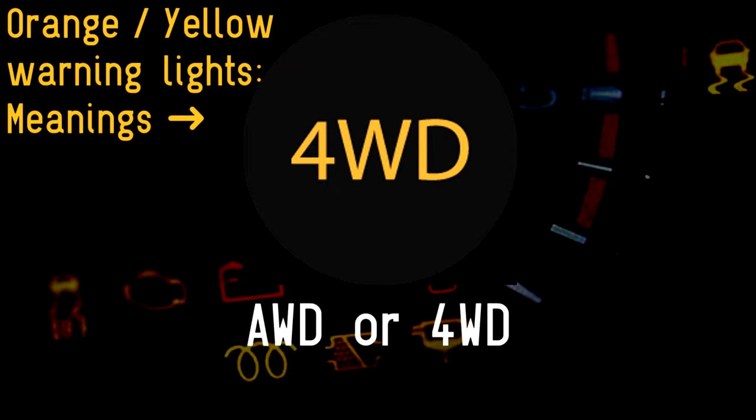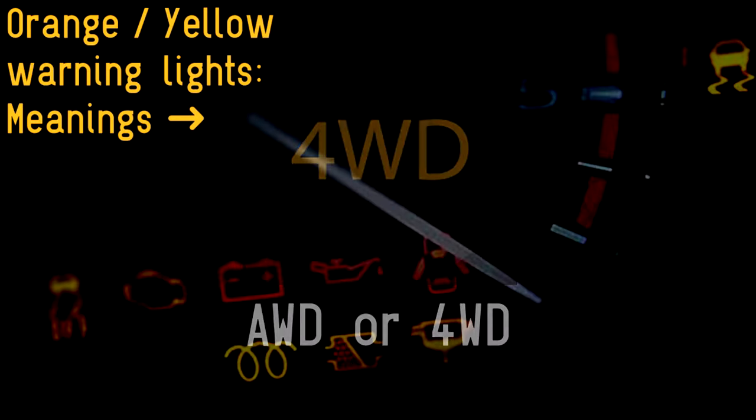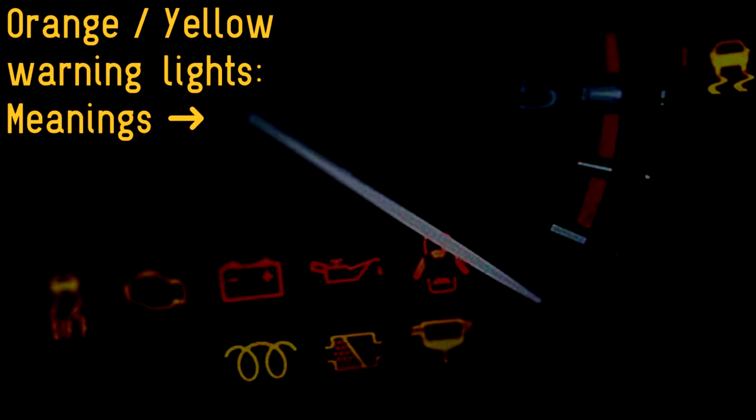AWD or 4WD: in cars that have a selectable 4-wheel drive system, this light appears once the driver has chosen to switch from 2- to 4WD operating mode, simply confirming their choice.